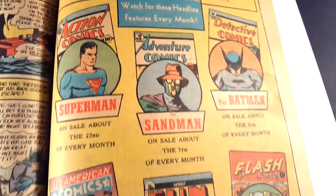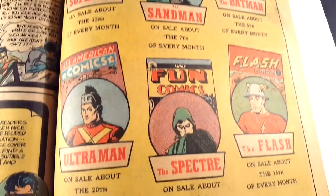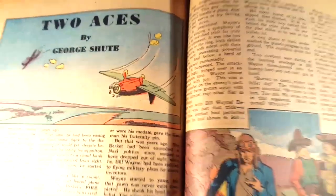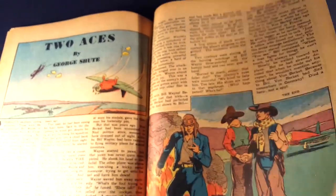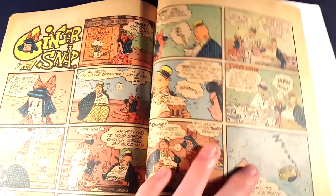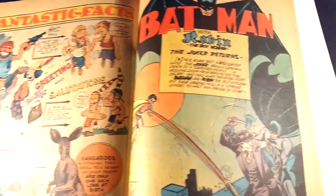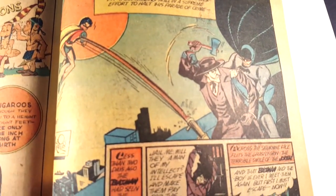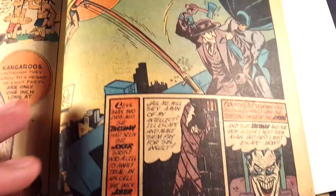And of course, advertising the other DC titles at the time. I believe this is the last story, with the Joker.